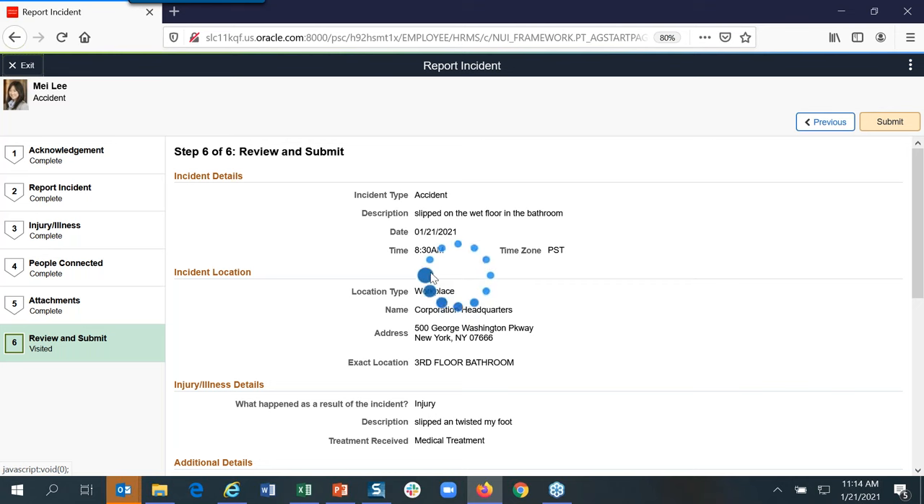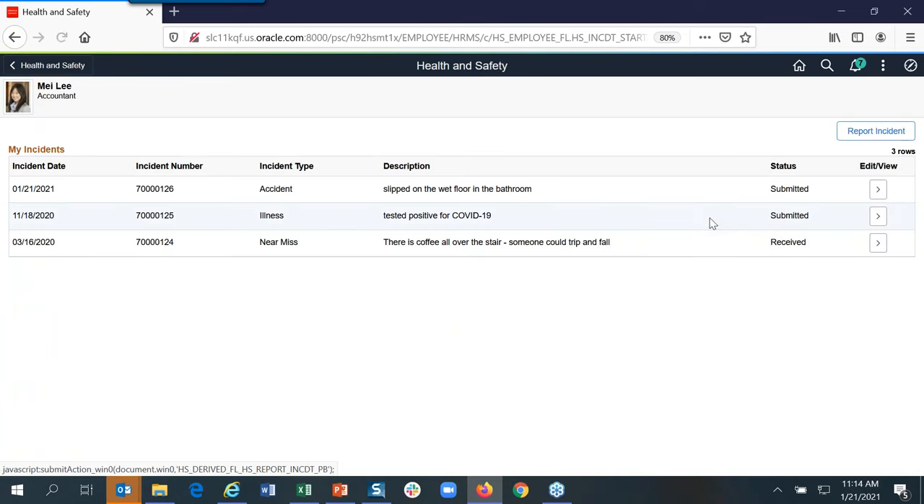Q: Is the acknowledgement step in the activity guide a new addition since Health and Safety was previously delivered? A: It's not a new addition — if you want it, I have instructions on how to add it. We didn't include it when we originally delivered it, but I added it myself recently. It takes about three minutes to add. I'm happy to send the directions on how to add the acknowledgement step.